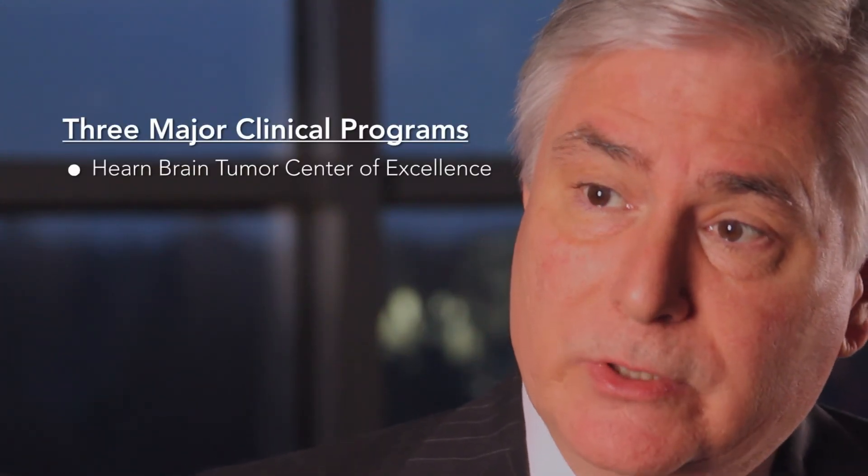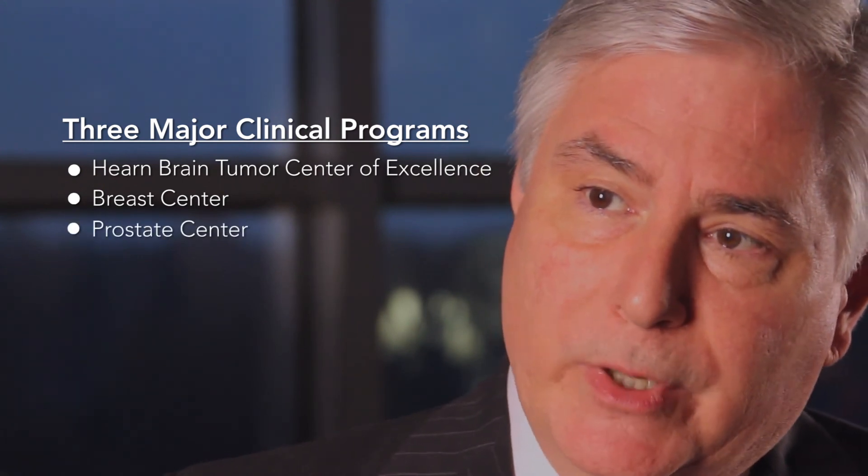Three major clinical programs that link back to research programs at our institution include the Hearn Brain Tumor Center of Excellence, our Breast Center, and our Prostate Center. In each of these areas, we're bringing novel therapies from our basic science efforts to the bedside for patients who suffer from those forms of malignancy. It is one of the distinguishing characteristics of NCI designated centers that we are the home of intellectual capital that will lead to the next generation of cures for our patients.